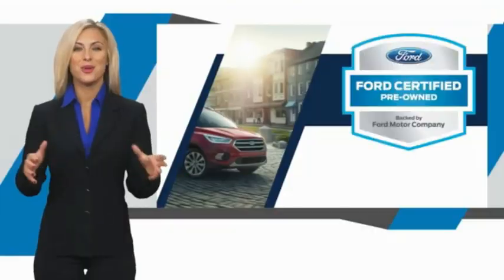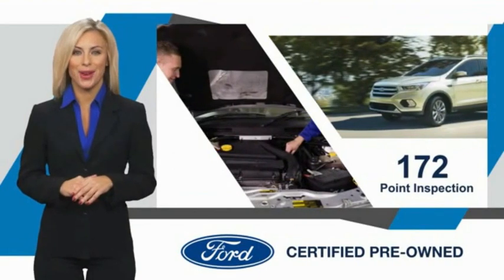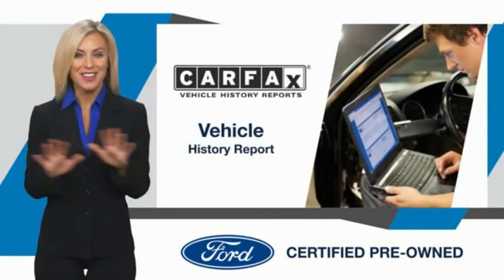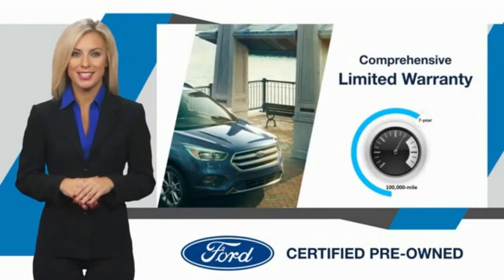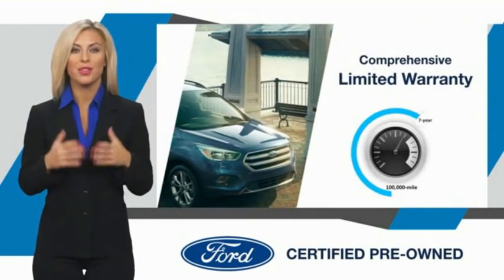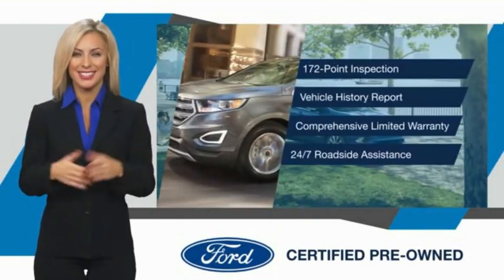This Ford certified pre-owned vehicle has undergone a rigorous inspection by factory trained technicians — we notice everything. Enjoy the confidence of the comprehensive limited warranty that offers coverage on more than 500 components. Relax, it's covered. See your dealer for details.